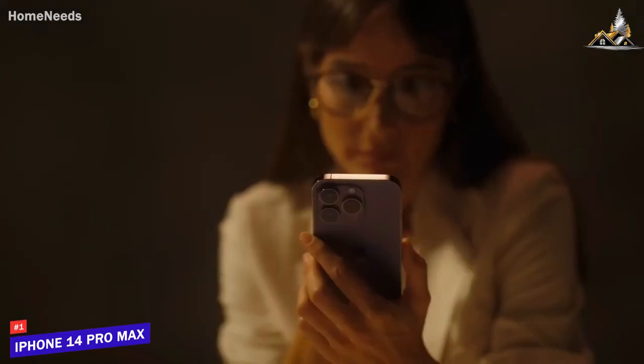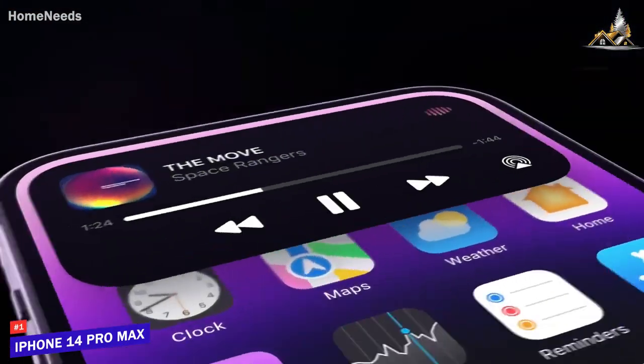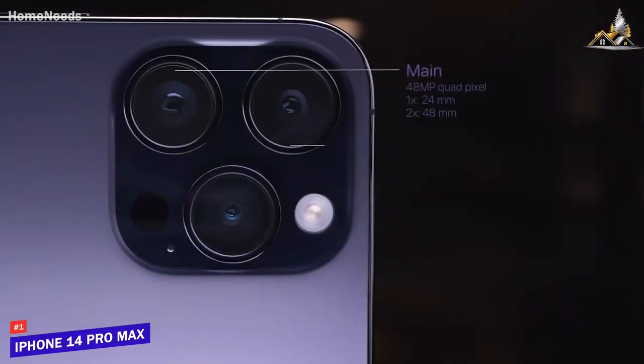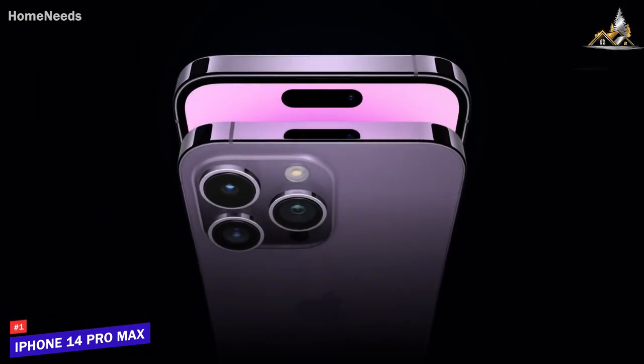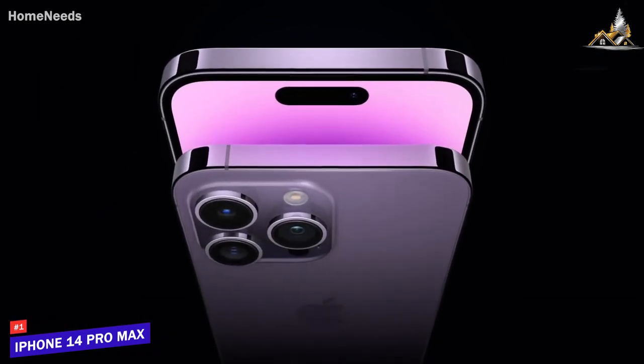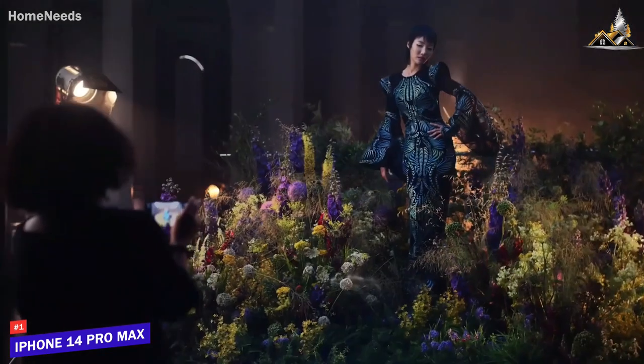Our only gripe would be the inflexibility when it comes to automatically switching between the cameras. If you're torn between which to go for out of the Pro and the Pro Max, it's worth bearing in mind that as well as a larger screen, the Pro Max also offers better battery life — almost 15 hours compared to just over 10.